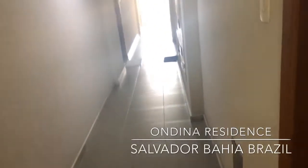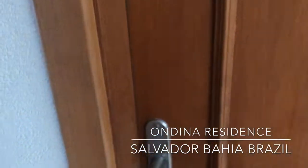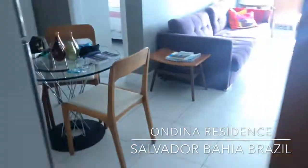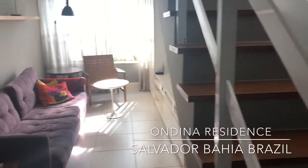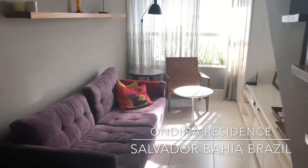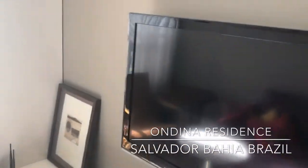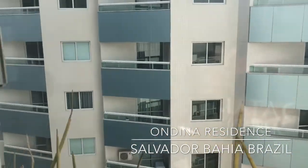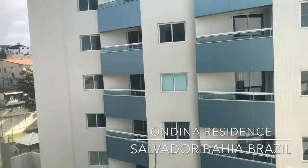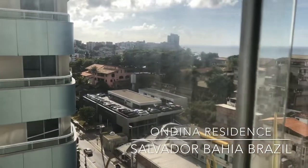We're about to check out my apartment that I have in Salvador for a weekend. Let's check it out. It's the living room TV, and that's the view from the living room window.